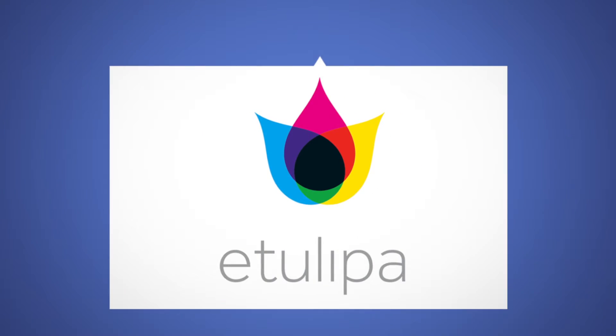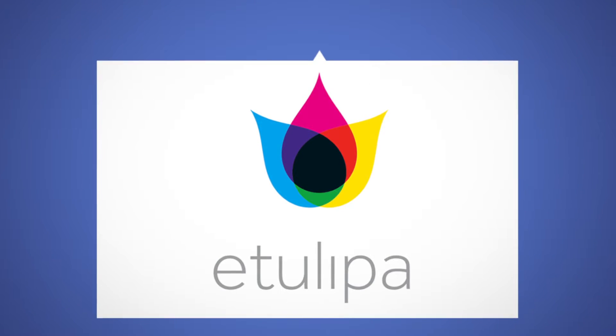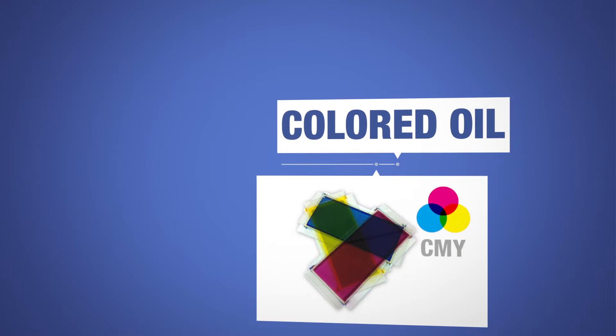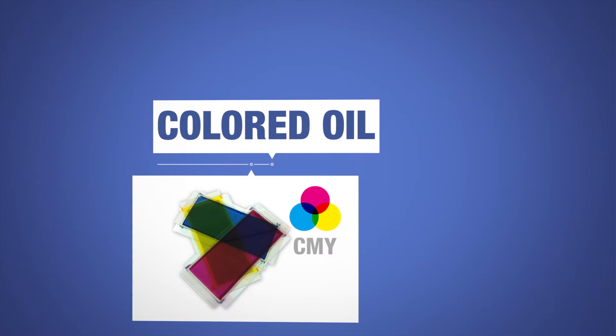Happily, there is an alternative. The Dutch company Etuliper has developed colour displays that reflect sunlight, just like paper. The displays are made up of cells containing three layers of coloured oil — cyan, magenta and yellow — which mimics the method used in colour printing.